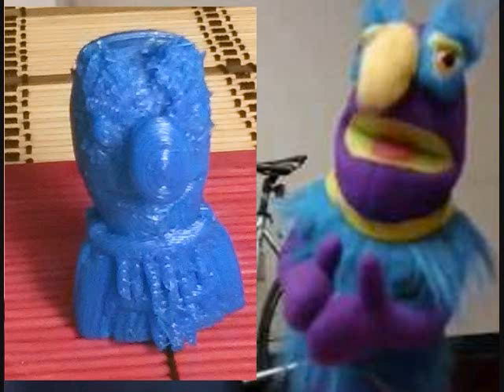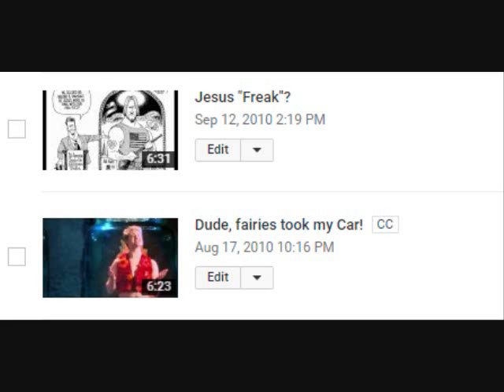Thank you so much for watching this video. If you liked what you saw, please subscribe and donate to my Patreon. If you have evidence to counter what I say, please provide it. Thank you so much.